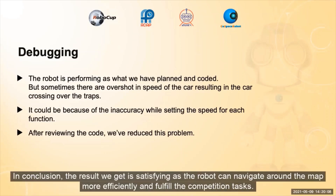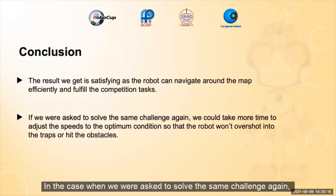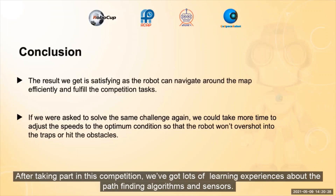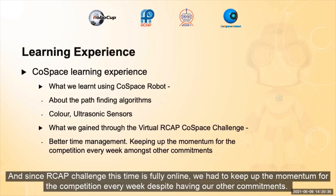In conclusion, the result we got is satisfying as the robot can navigate around the map more efficiently and fulfill the competition task. In the case that we are asked to solve the same challenge again, we could take more time to adjust the speeds to the most optimal conditions so that the robot won't overshoot into the traps or hit the obstacles. After taking part in this competition, we have gained lots of learning experiences about path-finding algorithms and sensors. And since this challenge was fully online, we had to keep up with the momentum for the competition every week despite having our other commitments.